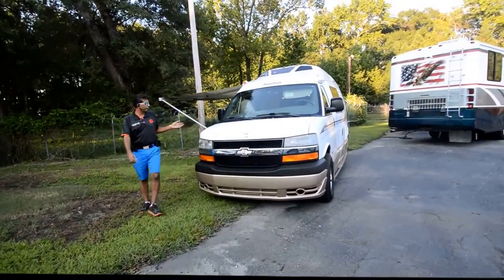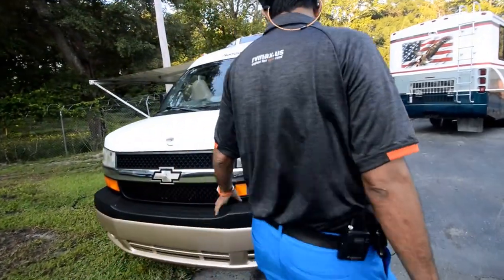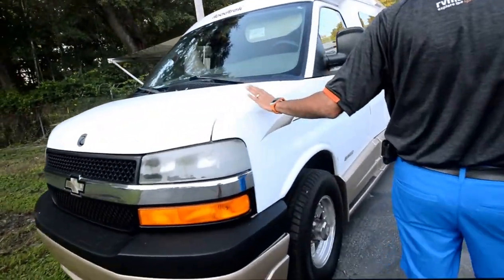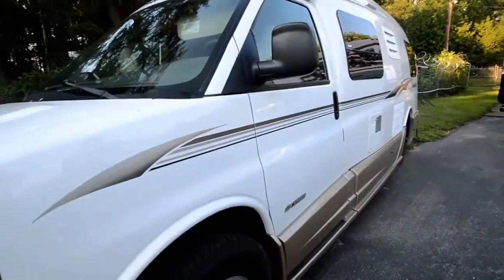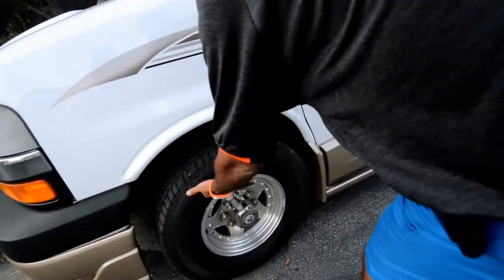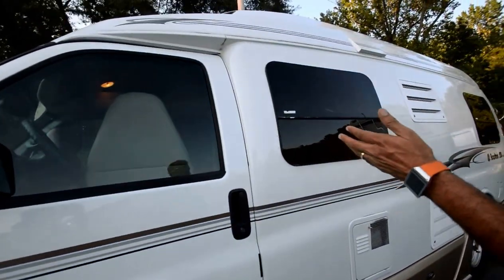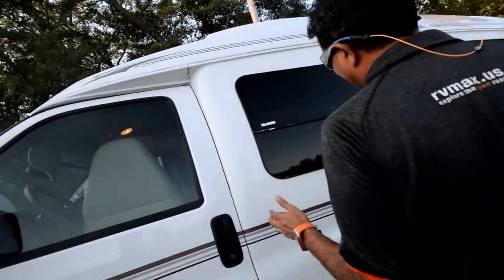This is a quick YouTube video for this 2004 Roadtrek Model 210 Popular. It was trading at a local Roadtrek dealership. It's at two owners, good Michelin tires all the way around — they're not new, but they're not showing any dry-rotted cracks. About 158,000 miles, but it runs like it has only 50,000 miles. Runs excellent.